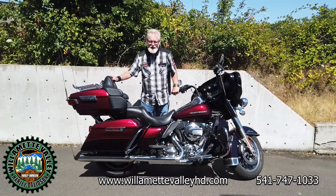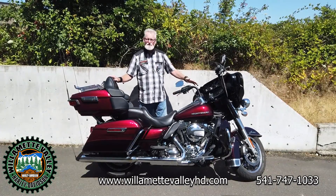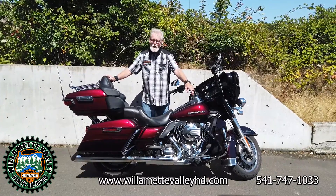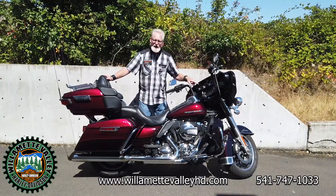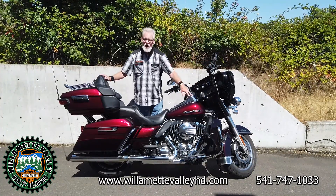It's a 2014 Ultra Limited. This bike features the custom 14-inch handlebars. It's got the highway pegs already on the bike. Only 12,000 miles on this motorcycle. Beautiful with the two-tone red paint.